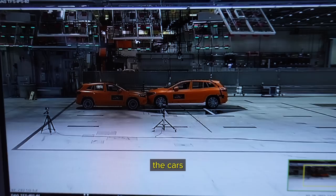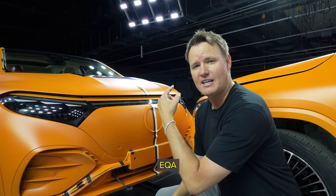You can see the monitors. There are the cars that are going to hit in today's video — these beautiful cars: the Mercedes EQS SUV and a Mercedes EQA.